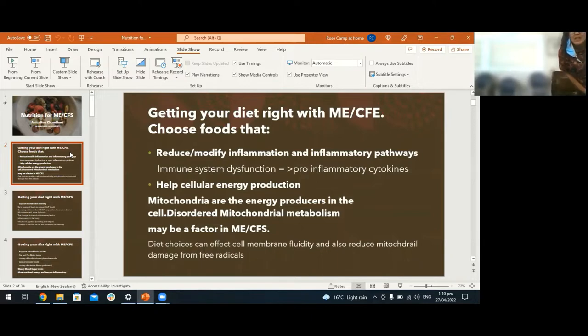The second point is that we want to try and support the energy within your cells as much as possible. Has everyone come across the term mitochondria? These are the little powerhouses or motors within the cell, and you really want to make sure you're eating an optimal diet that will help fuel the mitochondria, help it work more efficiently, and also help reduce damage to the mitochondria from oxidative stress.